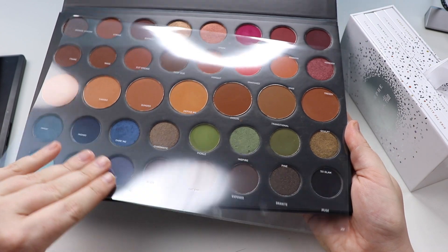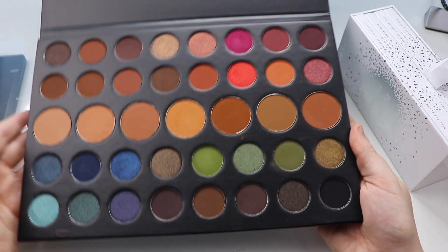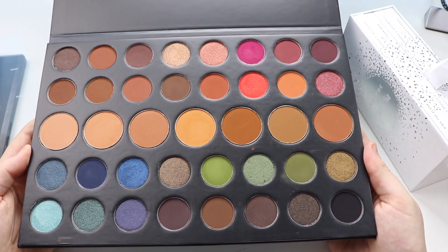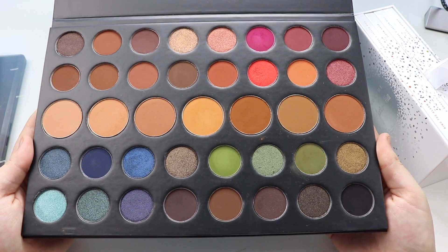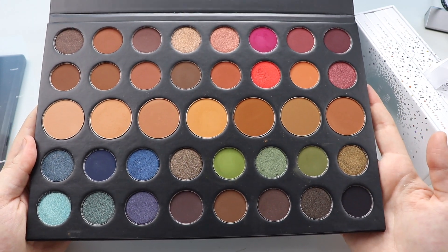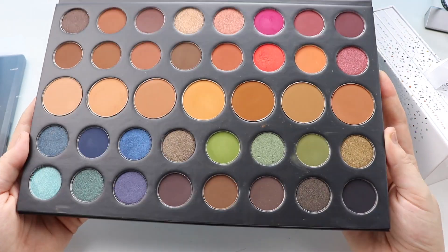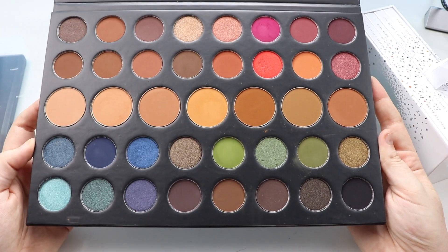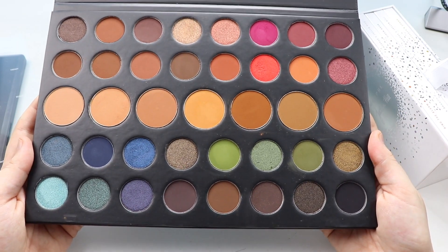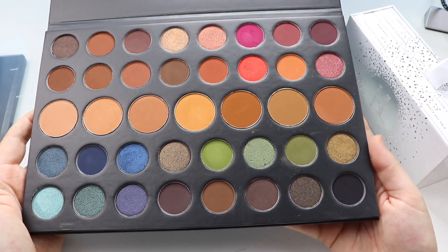And this is the reason why I wanted it — look at those shades. It gives you the opportunity to be really creative. The name says it all: Dare to Create. I really do enjoy it, the quality is fantastic, and once again it's a palette I would recommend to anyone.